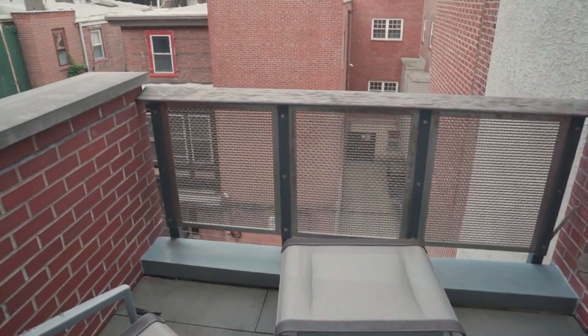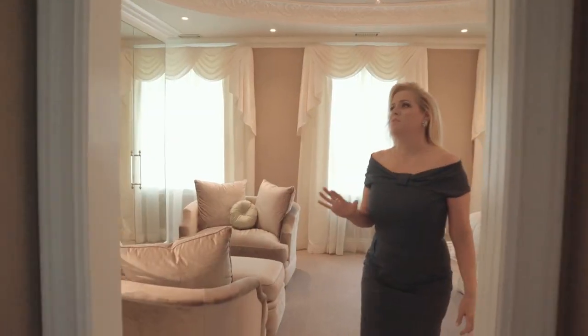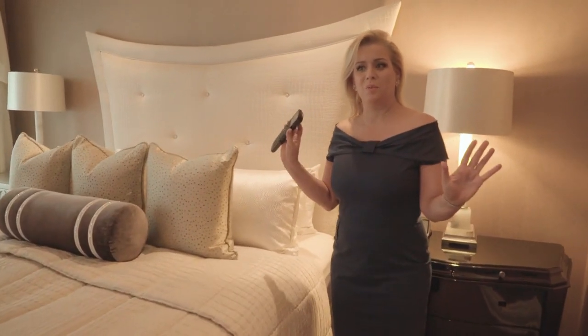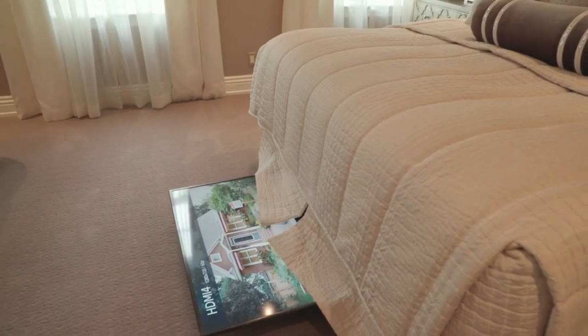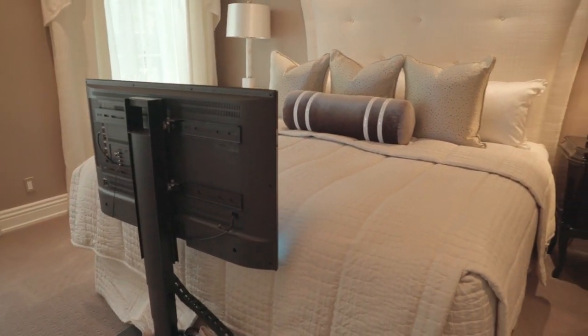Now we're on the third floor of the home, which is the entire master suite. Very beautiful, very serene master bedroom. My favorite part of the master suite is with one click of the button — watch down below what happens. The TV pops up and all the surround sound goes on.